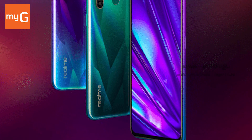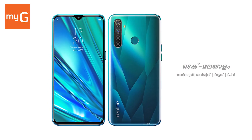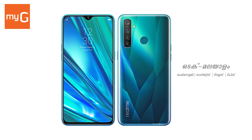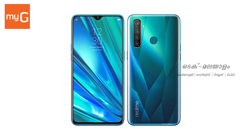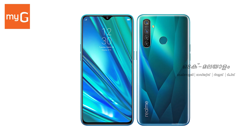The quad camera includes a 48MP wide angle camera, 8MP ultra wide angle camera, 2MP dedicated macro camera, and 2MP depth sensor. The front camera is 16MP. It also supports Type-C cable and a fingerprint sensor.